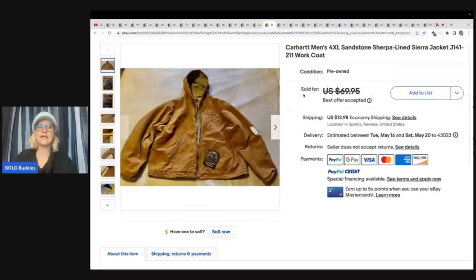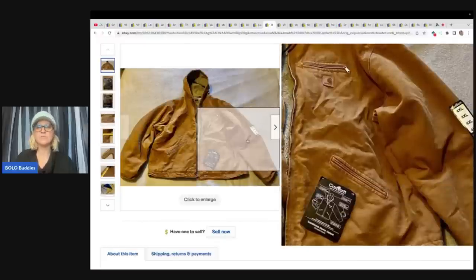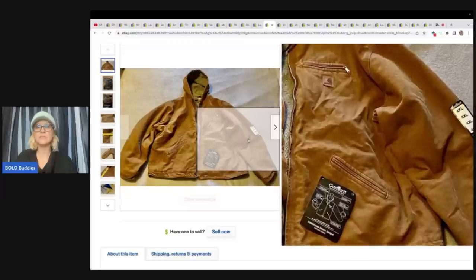This is a Carhartt jacket. Carhartt does pretty well. Looks like this one is pre-owned, but it still has the original tags, and it's a larger size. So it's going to be harder to find and could possibly go for more money because of that. She got this at a local charity shop for $7.50 and took a best offer of $60.